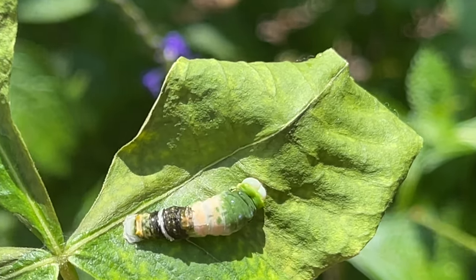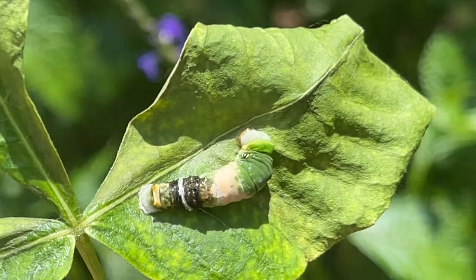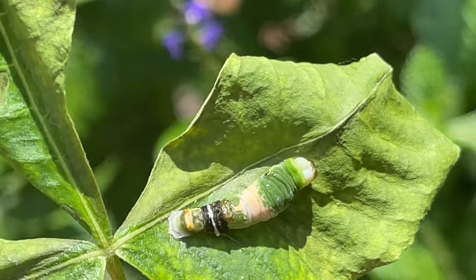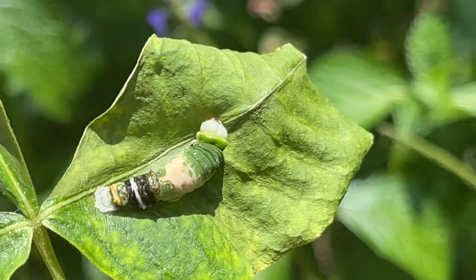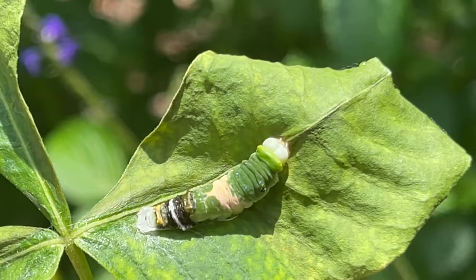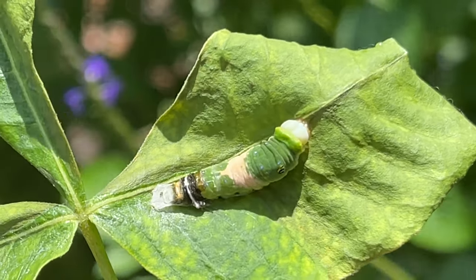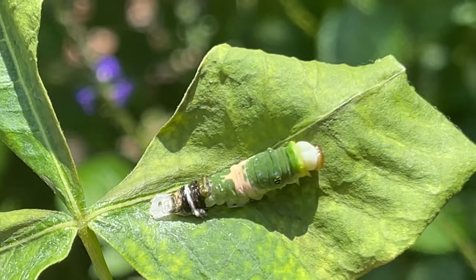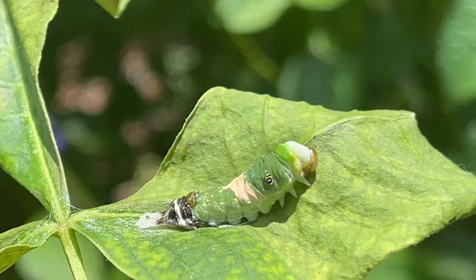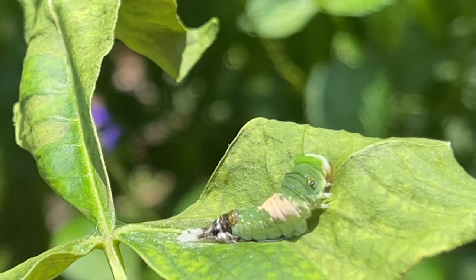Look — one of my eastern tiger swallowtail caterpillars is molting! He's getting rid of the brown and going full green. I just happen to be out here getting fresh cuttings for them. Oh, how cute — nature is fabulous!